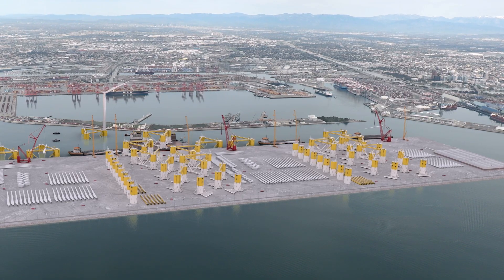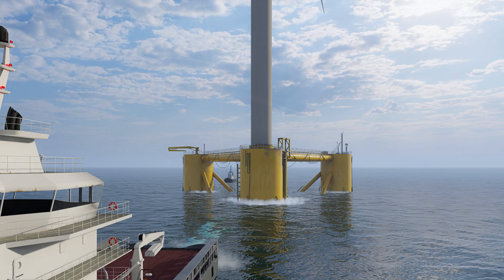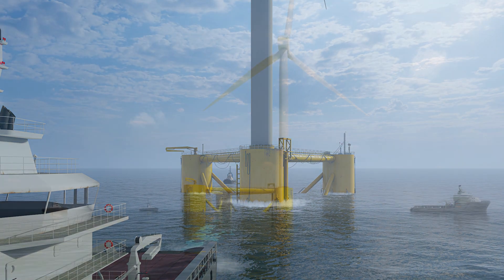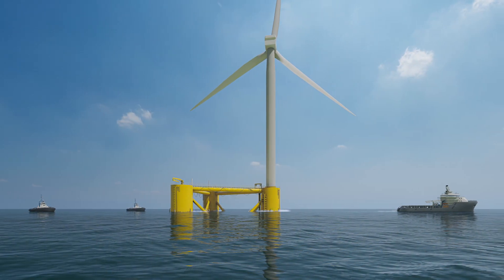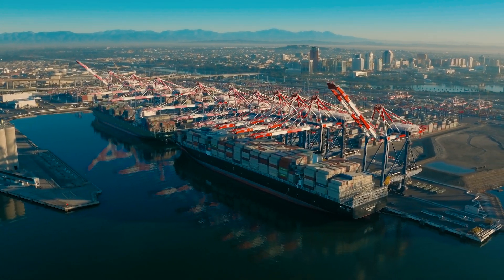At Pier Wind, workers would assemble offshore wind turbines standing taller than the Eiffel Tower, helping California meet climate goals while offering exciting career opportunities in the growing renewable energy industry for residents of communities surrounding the Port of Long Beach.